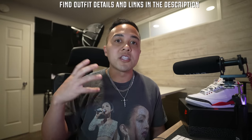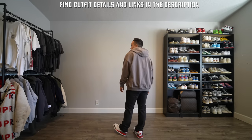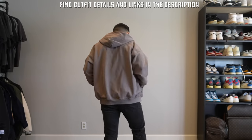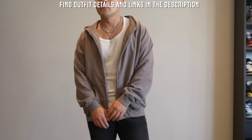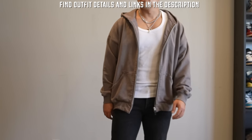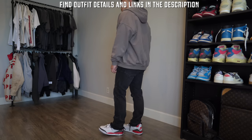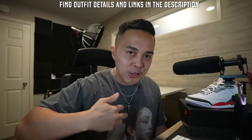Switching things up, I swapped out the top for a white tank and threw on a Fear of God Sixth Collection oversized zip hoodie — in my opinion one of the best pieces from that collection. It really is all about the details, which is a huge reason Fear of God has such a cult-like following. Overall pretty neutral tones for this one.